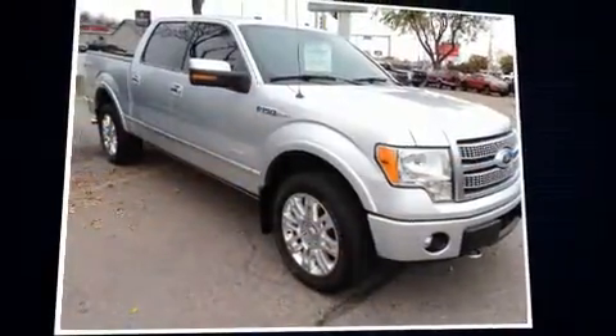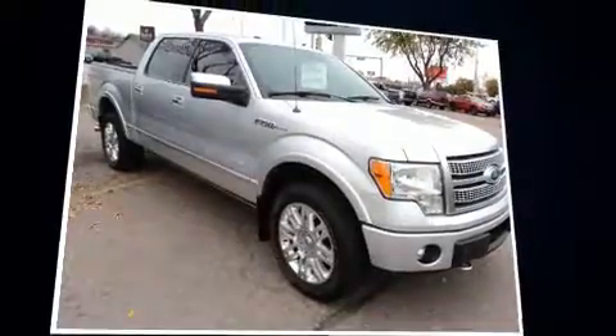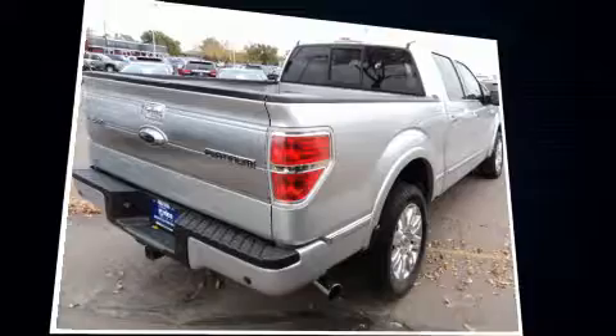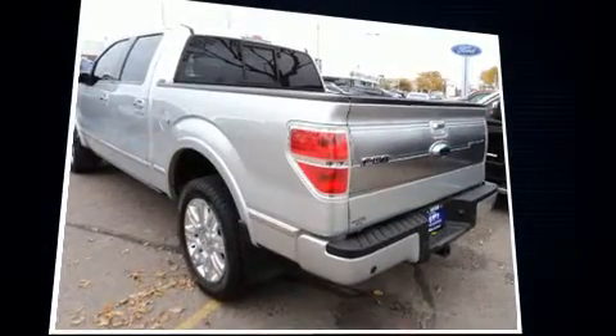Introducing the 2012 Ford F-150. A 3.5-liter V6 engine pairs with a sophisticated six-speed automatic transmission, and for added security, Dynamic Stability Control supplements the drivetrain.